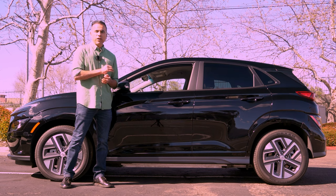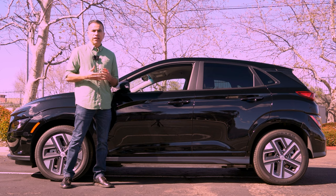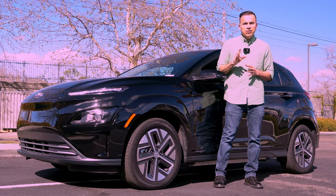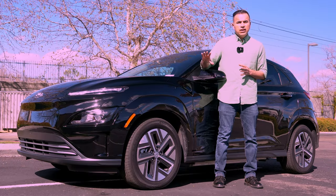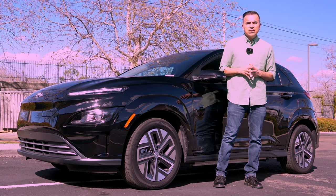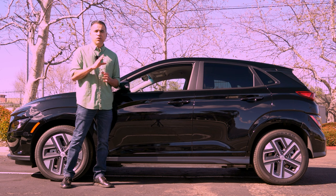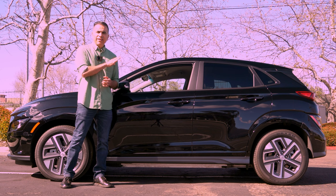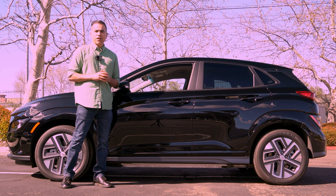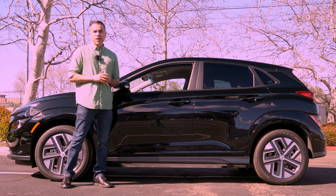Hey guys, today I bring you the 2023 Kona Electric, a vehicle made by Hyundai that's been around since 2018. It's a very interesting car because at some point Hyundai was able to put out an EV with over 250 miles of range for way less than the king of sales, the Tesla Model 3. However, with recent revisions to the federal subsidy on EVs, that's no longer the case and this car has lost the affordability edge it had on the competition. But is it a vehicle you should still consider? Let's see what you get for the money.